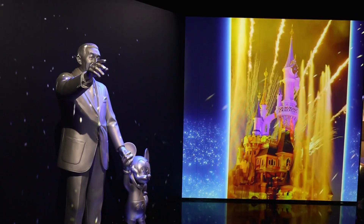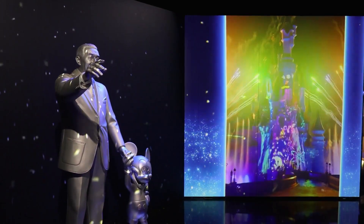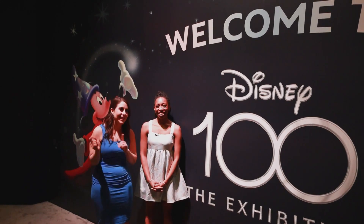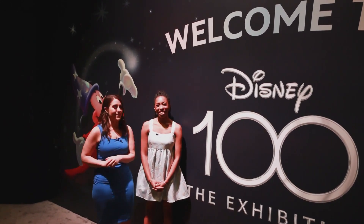We are in Chicago today for Disney 100 the exhibition. Tickets are on sale through March 17th and we're gonna take you inside to see why you want to come — check this out.